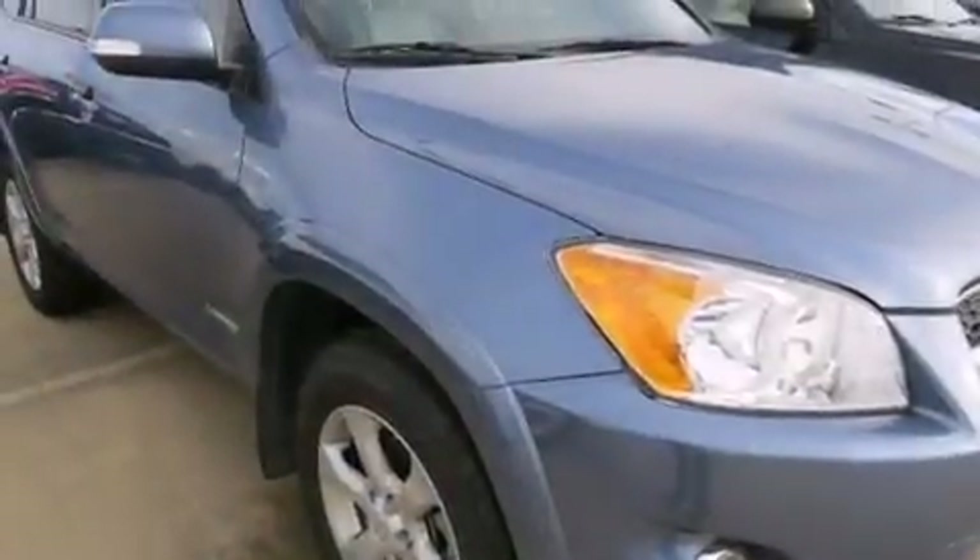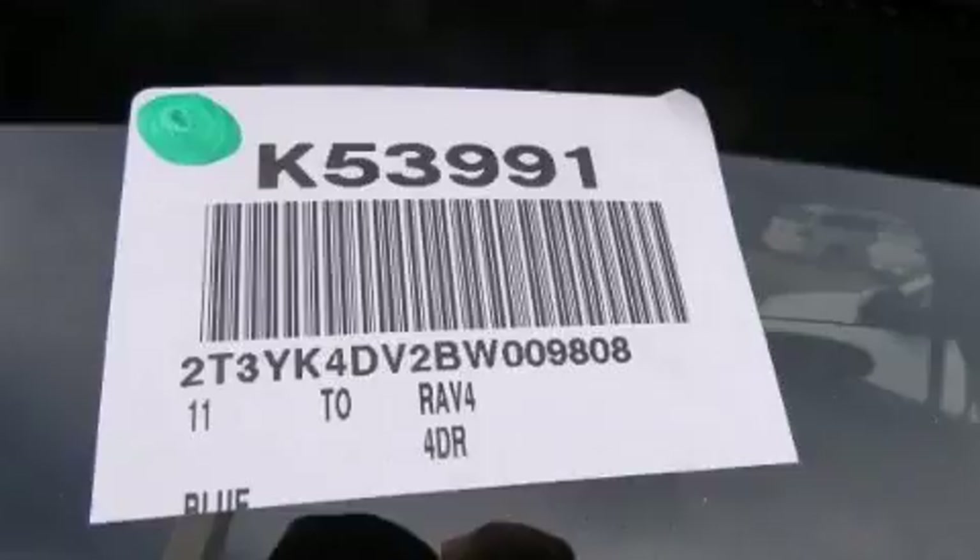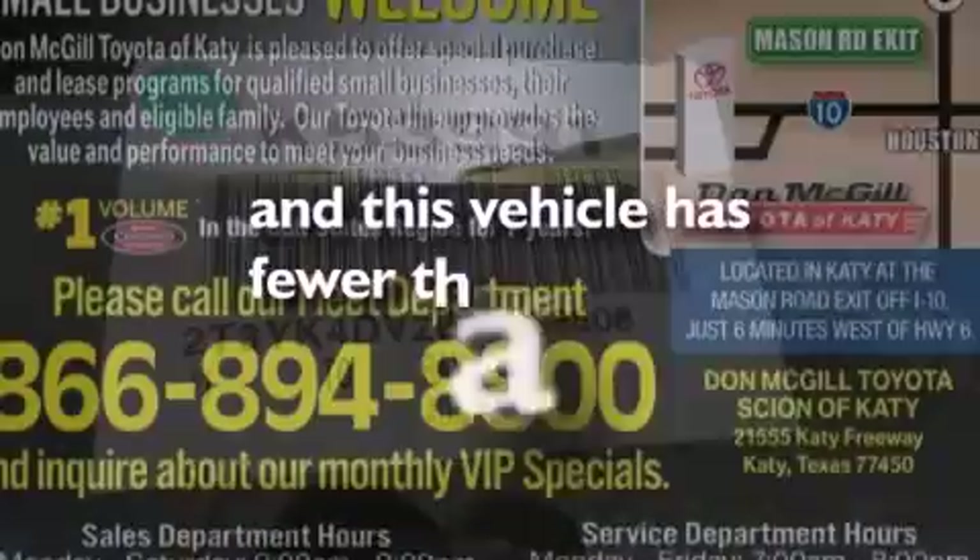Three-point seatbelts for all seating positions, rear seat childproof door locks, a collapsible steering column, cruise control, and this vehicle has less than 37,000 miles.